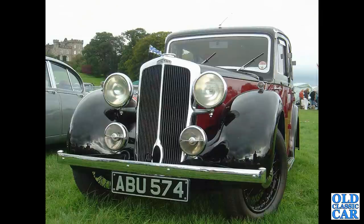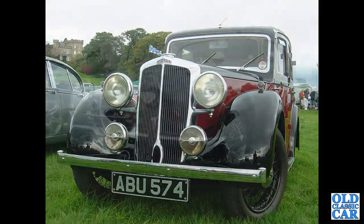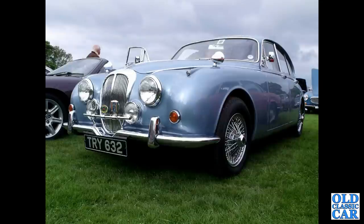Another Lanchester — of course Lanchester was affiliated with Daimler. ABU 574 is a 1937 11hp saloon. Another Mark II based Daimler, TRI 632, registered in April of 1969.